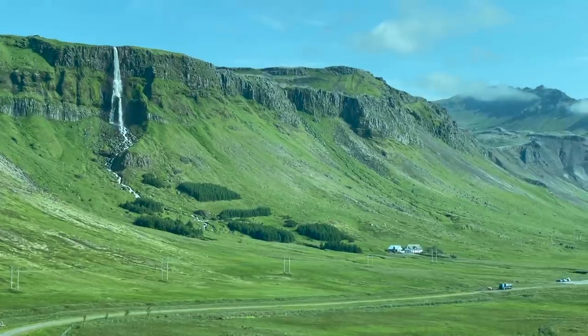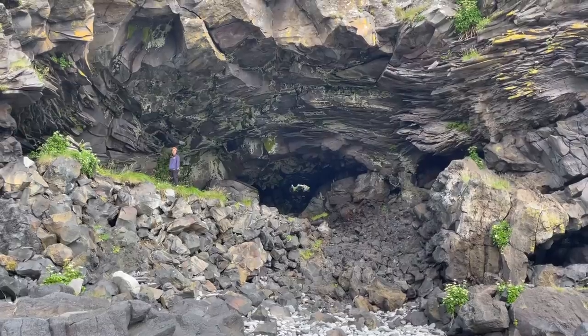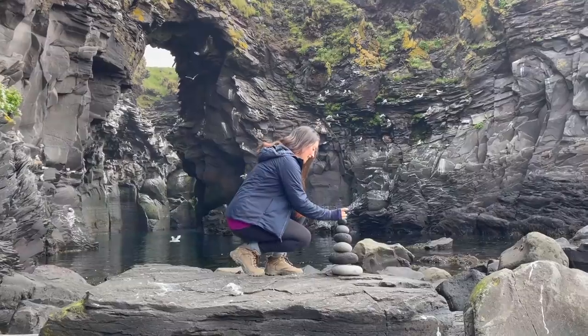Next up, we would take the stunning coastal hike from Hellnar to Arnastapi, stopping to enjoy the views the whole way through.